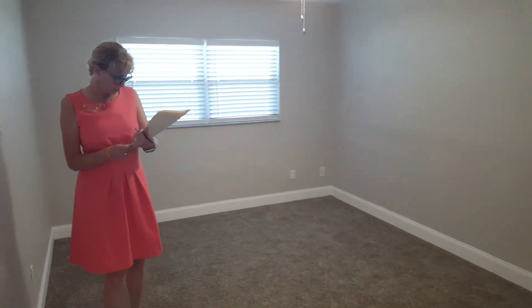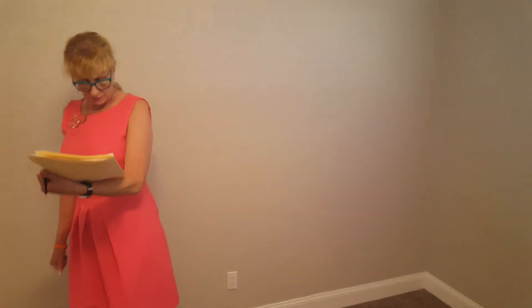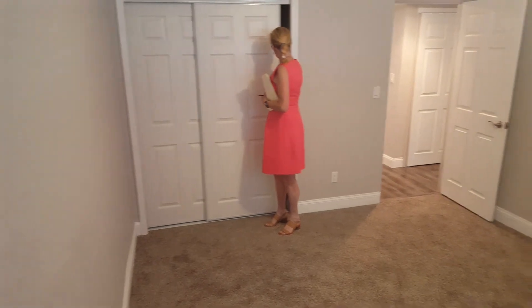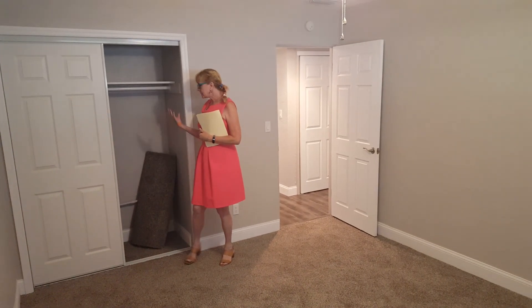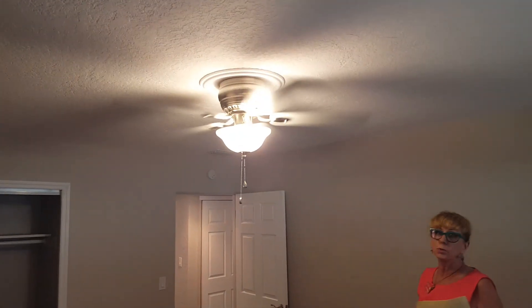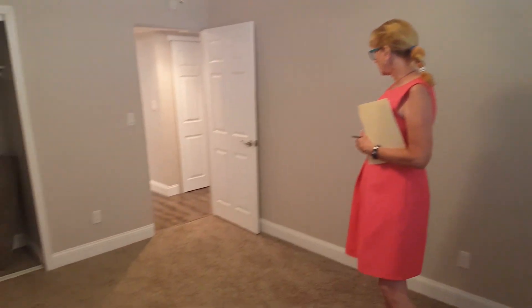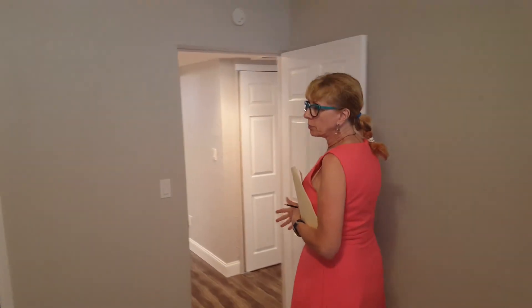This is the second bedroom. This one is 11 by 14 — once again on multiple listings they listed it as 11 by 16, but it is 11 by 14, so it's not a bad size room. Once again you have a nice size closet, but you can do California Closet systems. All the rooms have fans and lights. Everything we're looking at is new — new carpet, new doors, freshly painted.